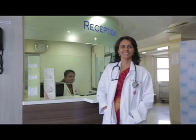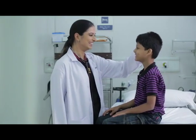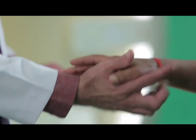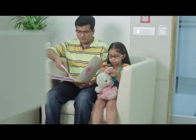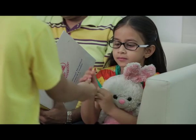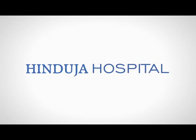At Hinduja Hospital, every face you see, every smile you receive, every thought you hear, is committed to quality healthcare for all — touching hearts rather than merely mending them, embracing humanity rather than just treatment. The quest for excellence will be never-ending for this temple of modern healthcare, and our new MRI suite is a step in that direction. Hinduja Hospital — quality healthcare for all.